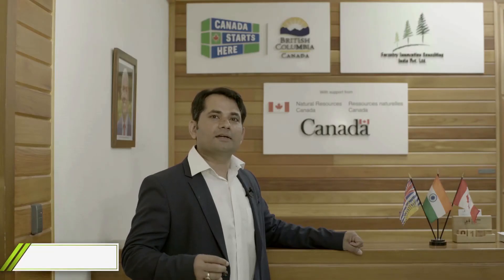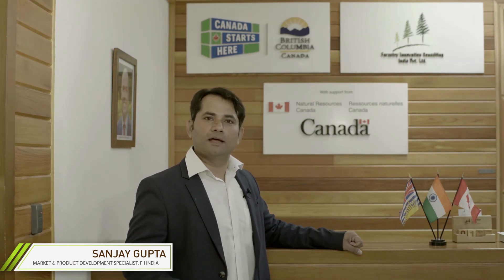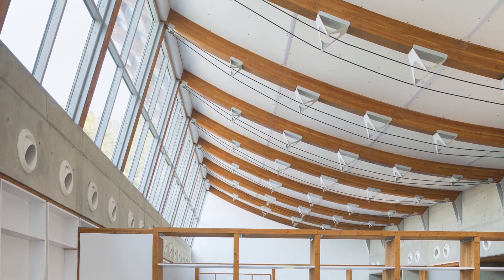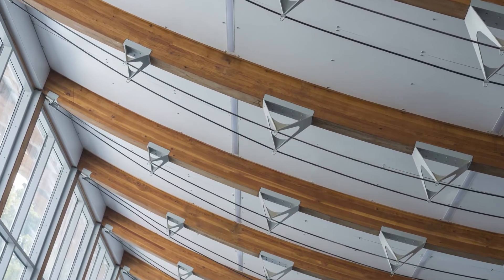We realized that StructureLam is a very leading and renowned company in British Columbia — a very perfect choice for making glulam beams for their end applications. Therefore we suggested and brought StructureLam into the picture for the kind of end applications required here.